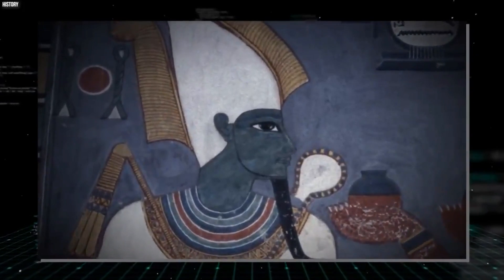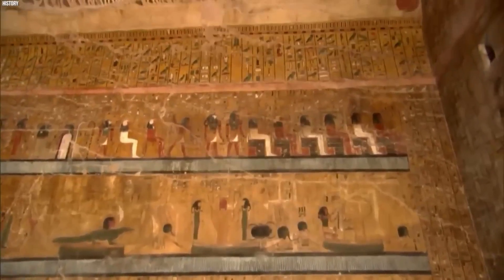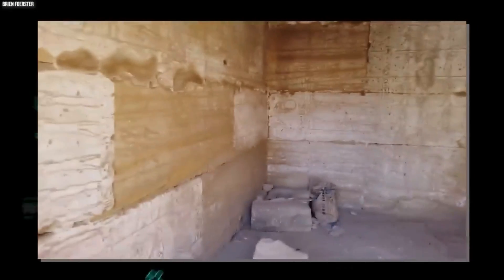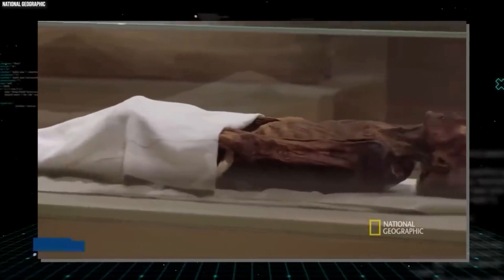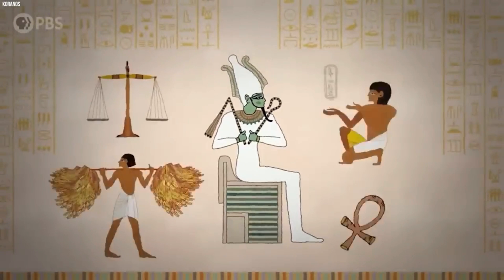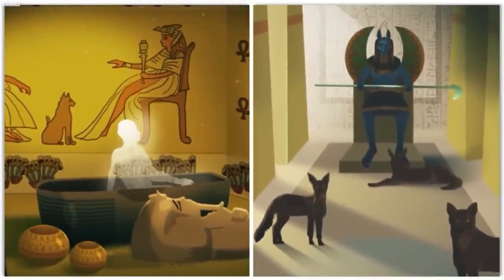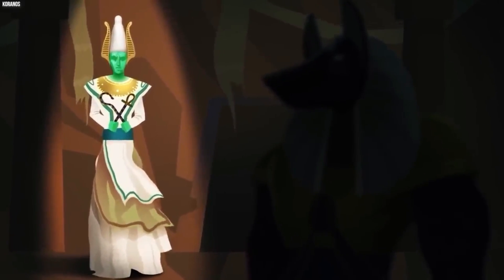The Temple of Ramses II. Ramses II, also known as Ramses the Great, was one of ancient Egypt's most powerful and celebrated pharaohs. He was the third pharaoh of the New Kingdom and reigned for 66 years during the 19th Dynasty. He is well known for his military campaigns, monumental structure construction, and his role in the development of ancient Egyptian religion and culture.